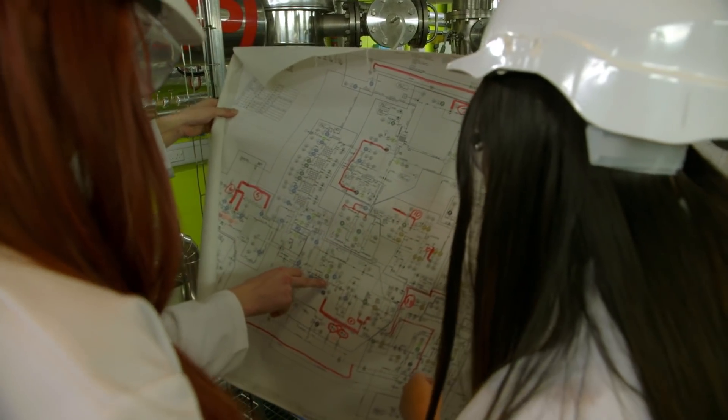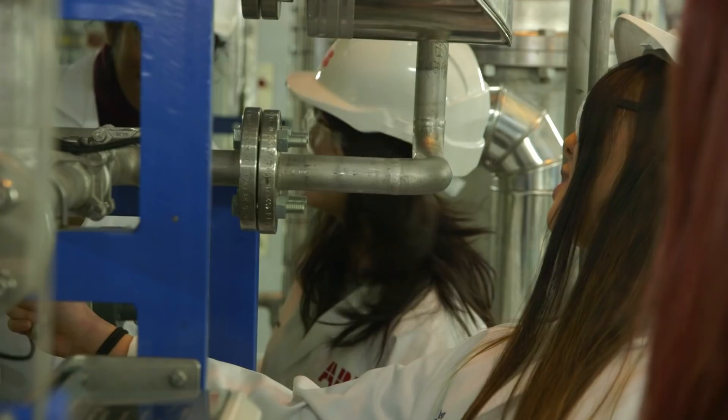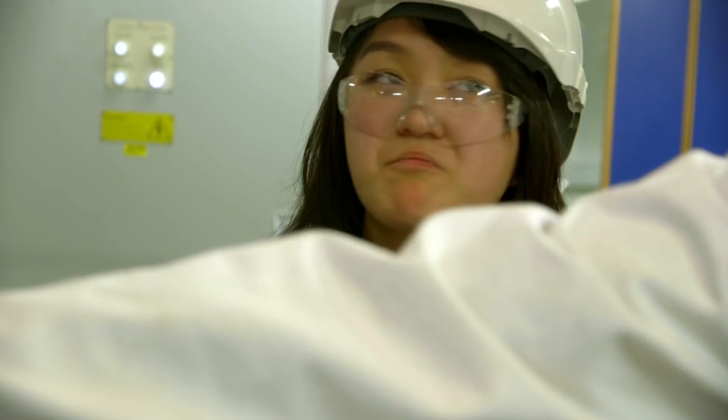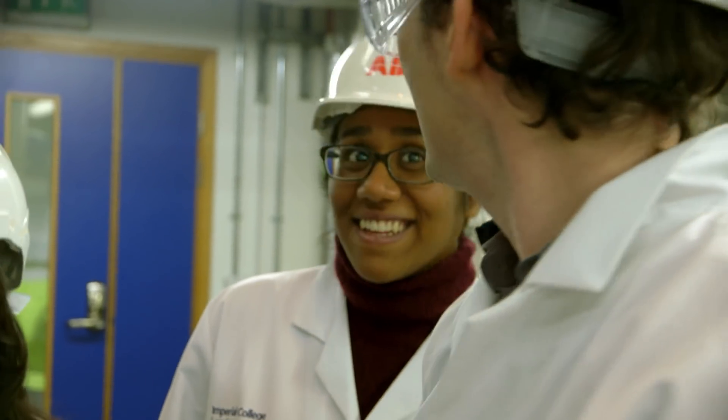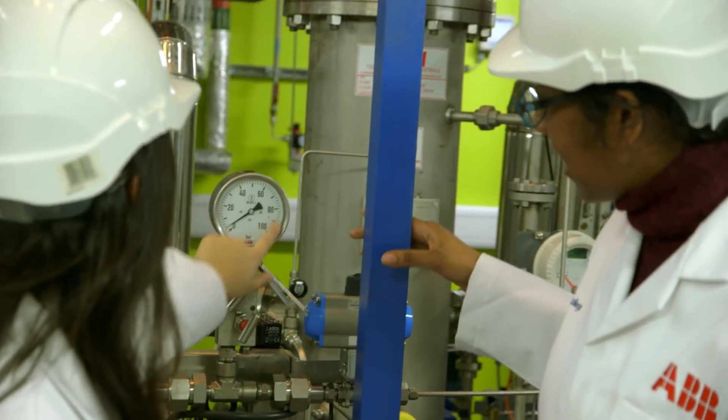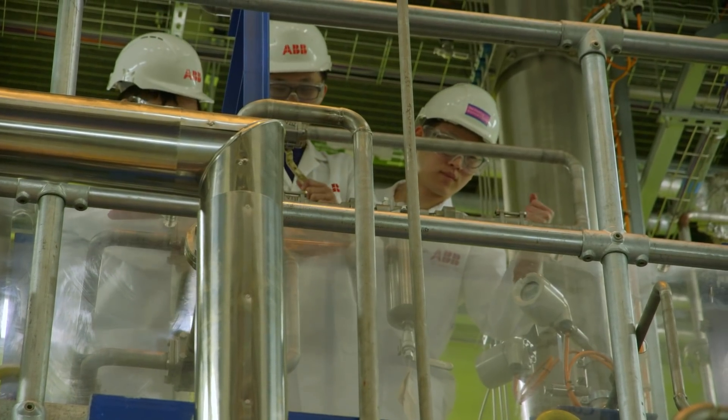And what better place for the future INEOS PhD student to practice than at Imperial College London's working pilot room. Of course we are a university so we can't build big things at scale, but what we can do is use lab and pilot scale facilities like this to demonstrate how carbon capture will work.